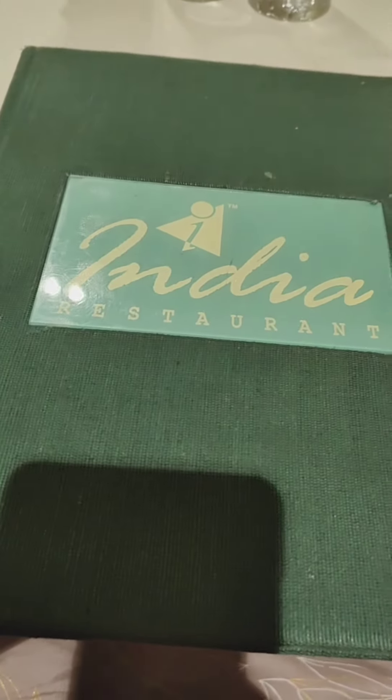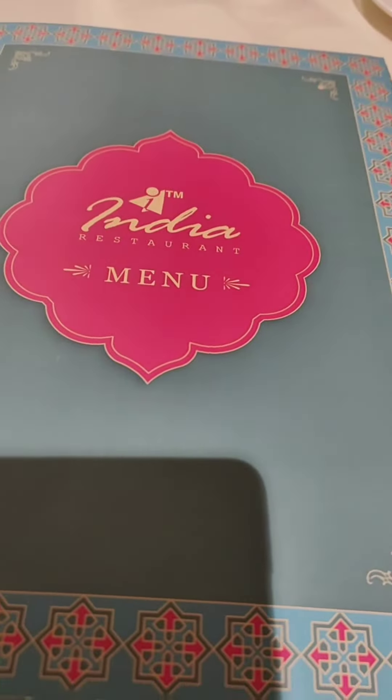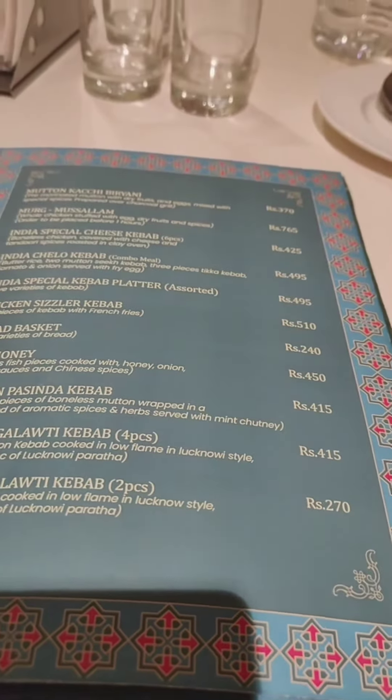I am going to show you the menu and the price. It is reasonable. According to the rates, it is alright.